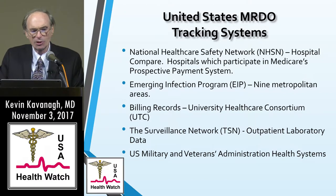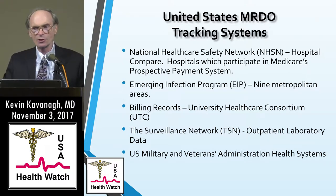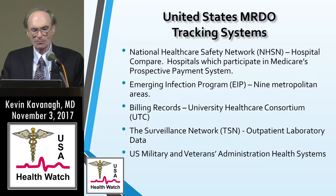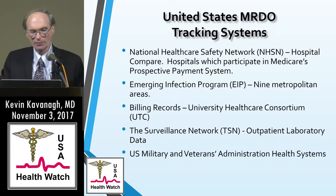The next surveillance system is called the Surveillance Network — approximately 300 outpatient laboratories in a voluntary network. The CDDEP tends to run this; they get an estimation of community versus hospital MRSA based on MRSA serotypes evaluated by the lab. Finally, there are reports from the U.S. Military and Veterans Affairs healthcare systems.